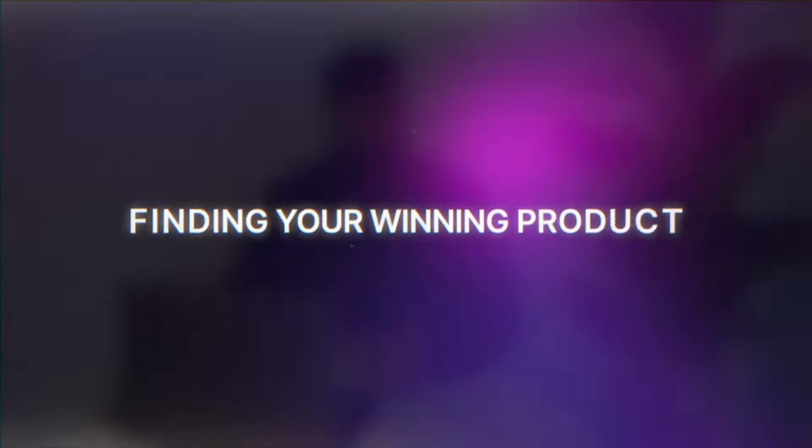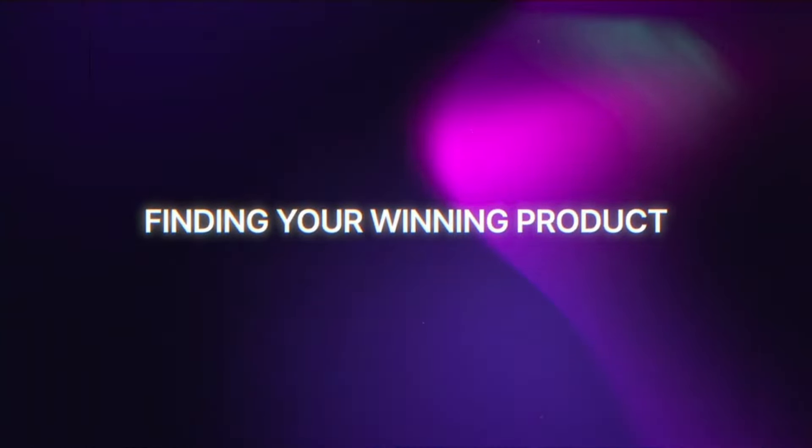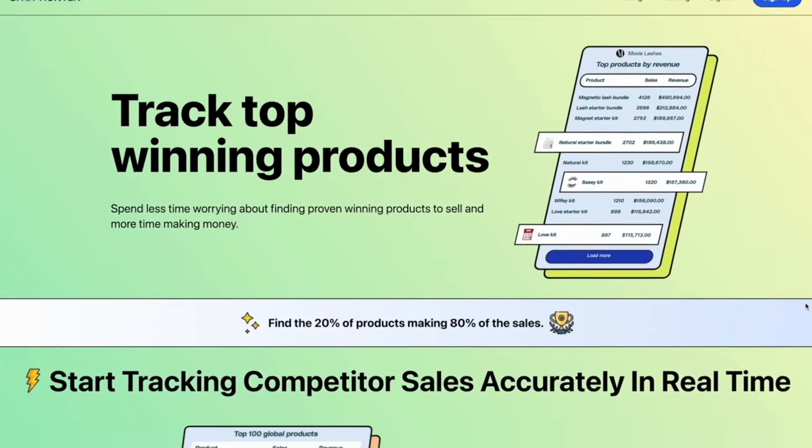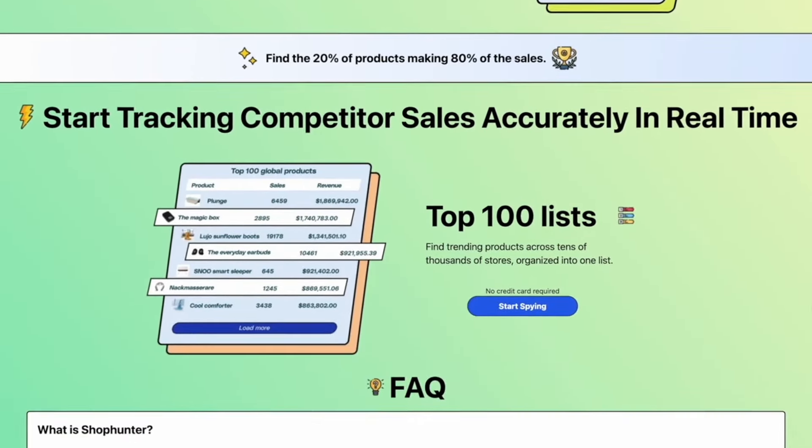Let's start with the first point: finding your winning product. This is arguably one of the hardest things to do. When I first started drop shipping there was no way to find your winning product through any software or find out if other stores selling the same products were making sales. That's where today's sponsor Shop Hunter comes in. Shop Hunter is a fantastic tool I've been using lately, and it's been allowing me to find my winning products so much better. Shop Hunter is an easy-to-use sales tracker that lets you track sales of any Shopify store.